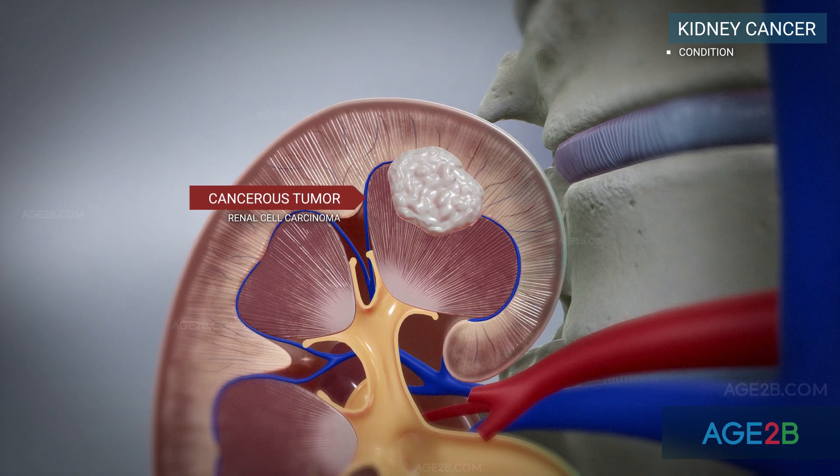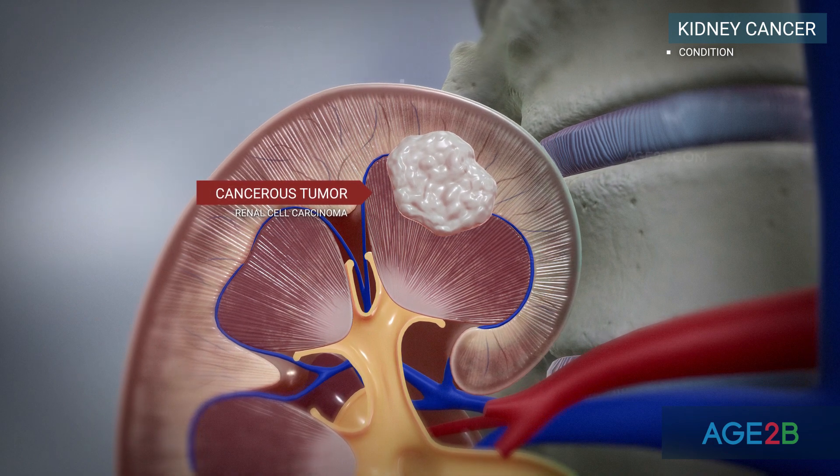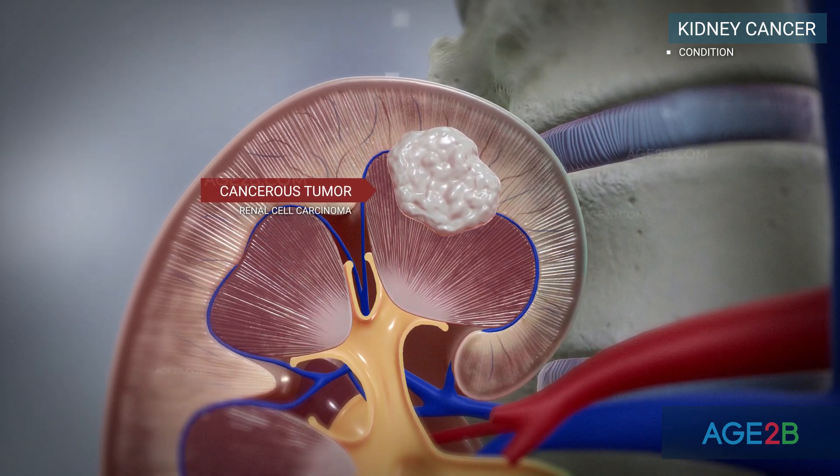Almost all kidney cancers first appear in the lining of tiny tubes in the kidney. This type of kidney cancer is called renal cell carcinoma.